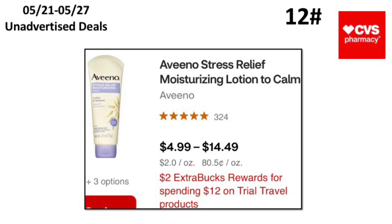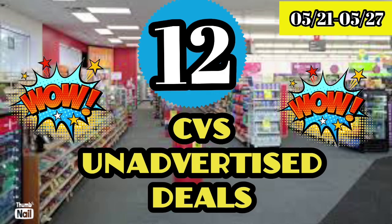The twelfth unadvertised deal: when you spend $12 on trial and travel products, earn back a $2 Extra Buck. Pick up two Aveeno Stress Relief moisturizer and lotion — these are $5.99 at my store, bringing you to $11.98. Some of you may also have a trial and travel size CRT to pair with it and get that $2 Extra Buck back. That's all the unadvertised deals I have for you!